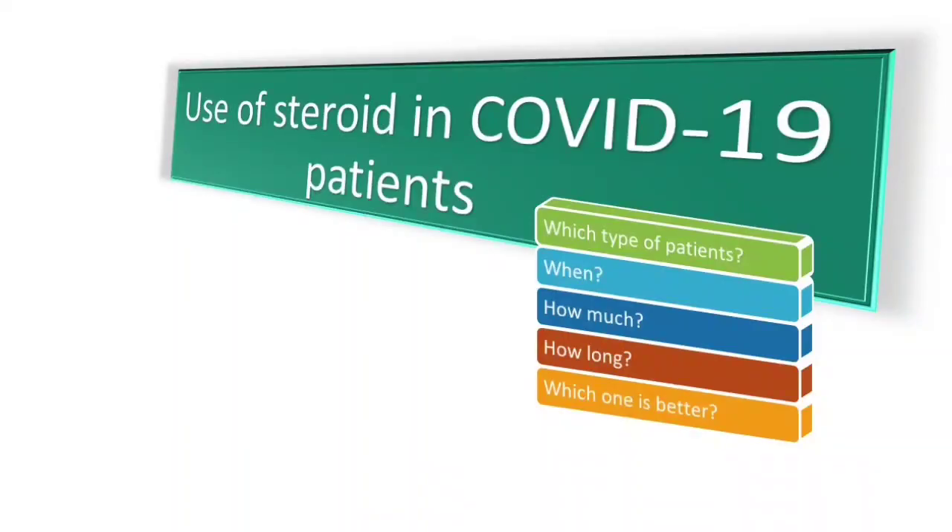Hi friends, my name is Dr. Saif and today I'm going to speak on a very important topic: the role of corticosteroids in COVID-19 patients.